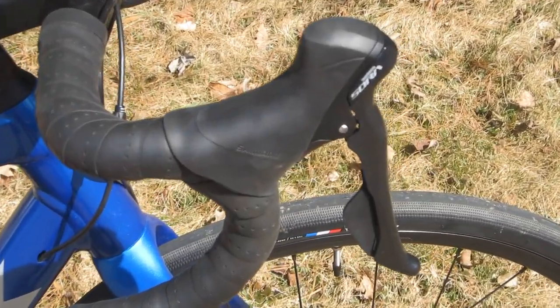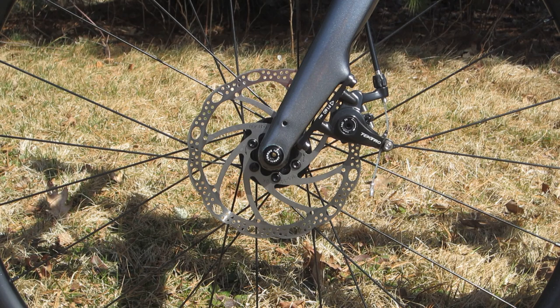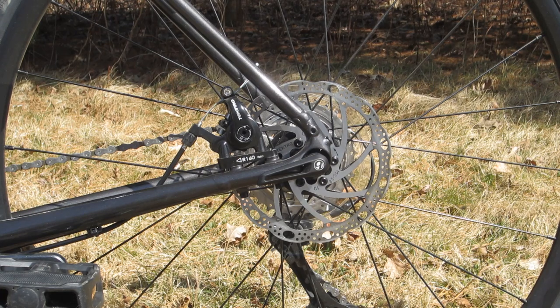Brakes are Shimano Sora combination shifters and cable-operated Tektro calipers with 160 millimeter Tektro discs front and rear. While my mountain bikes have disc brakes, this is my first road bike with discs. Nothing against rim brakes, but now having experienced discs on a road bike — holy guacamole, what a difference. I am definitely a convert.